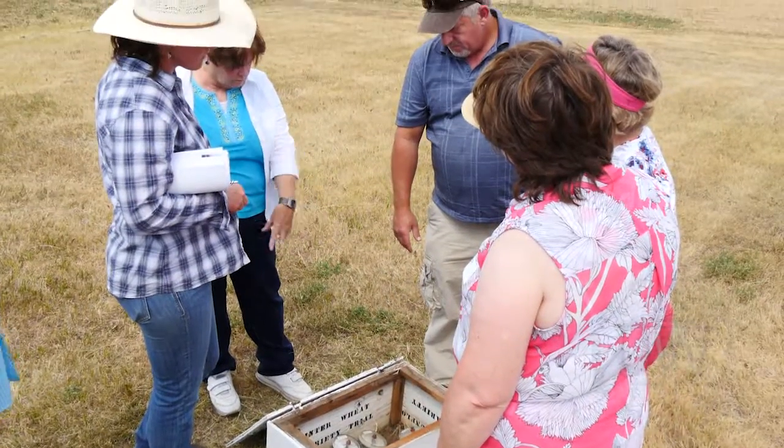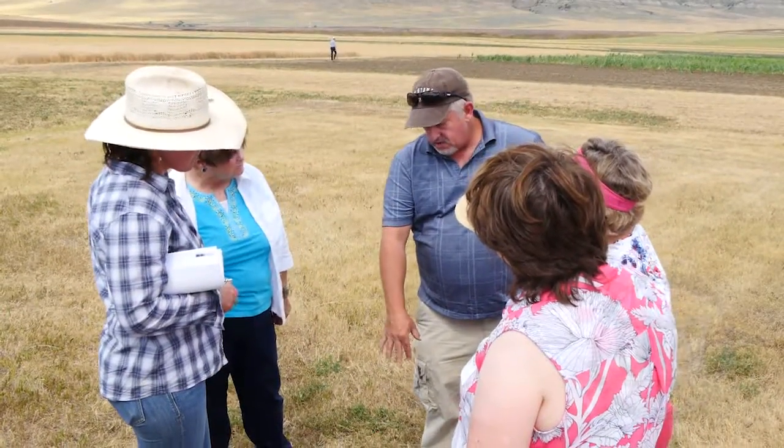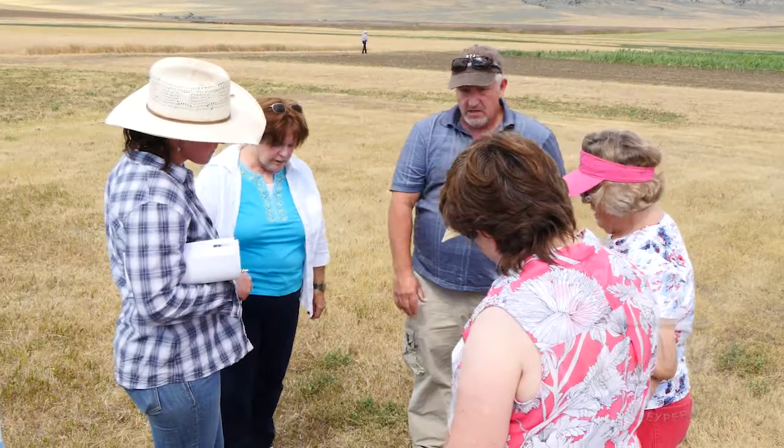My name is Larry Dooley. I'm the observations program leader. This station has been right here in this exact location since they put the equipment in in April of 1917. They started reporting observations daily on May 1st of 1917, and they've reported more or less every day since then.